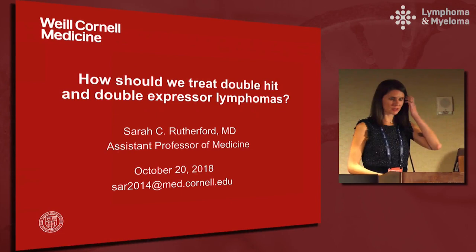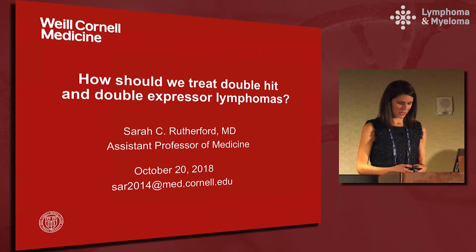Thank you all for staying. Thank you to Mort and John for inviting me to speak, and to the MEDEX group for putting on this talk. We will do our best to make this valuable for you all, and we appreciate you staying for the last session today.